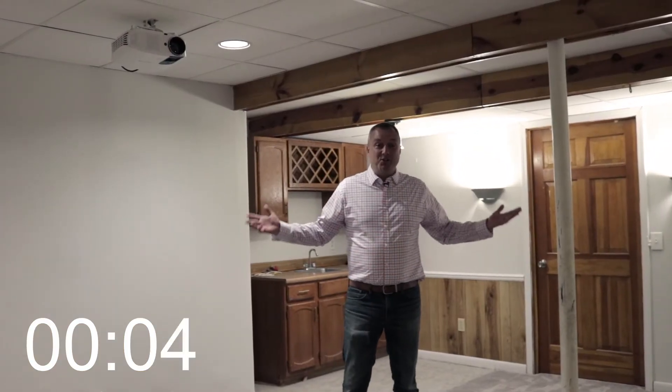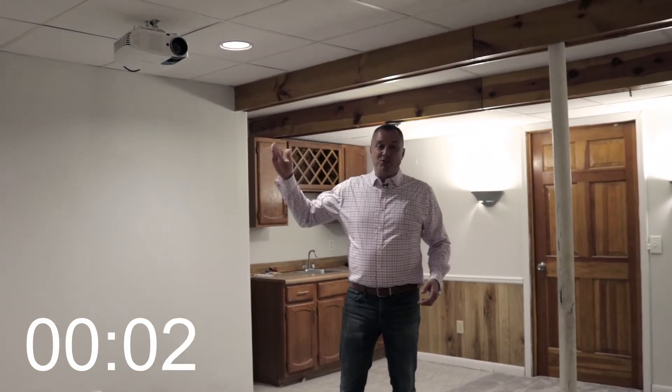Bedroom number three is also large with lots of floor space. And here's bedroom number four. The basement has an office, storage, and a living space. With a projector and a wet bar, you'll enjoy hosting in the basement.